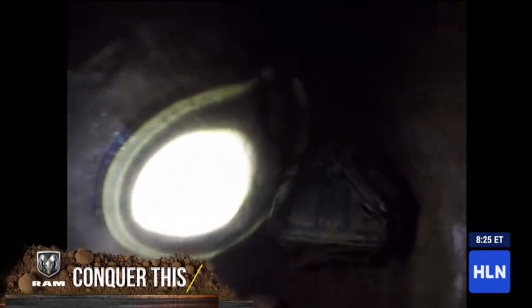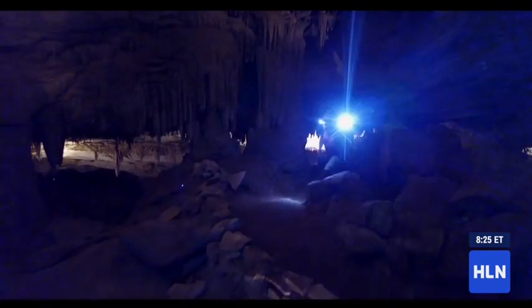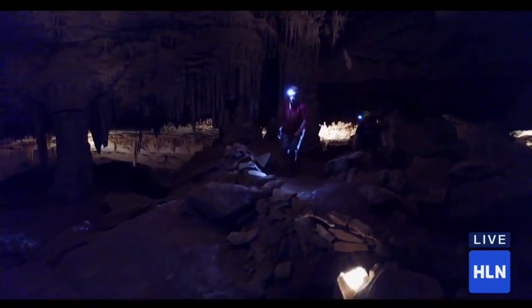The lower you go, the harder it is. I am literally dragging my body across this muddy floor right now. It is a tough passage to get through, but once you break open, there's this whole new room. It's gigantic.